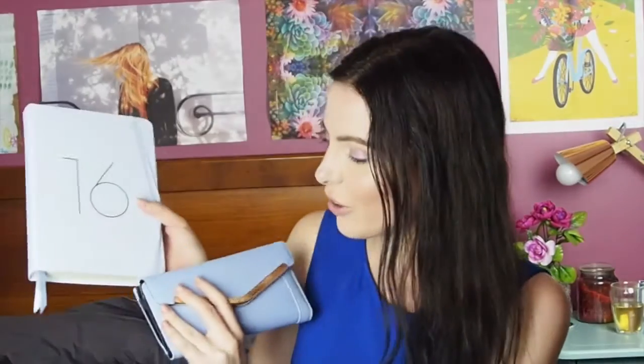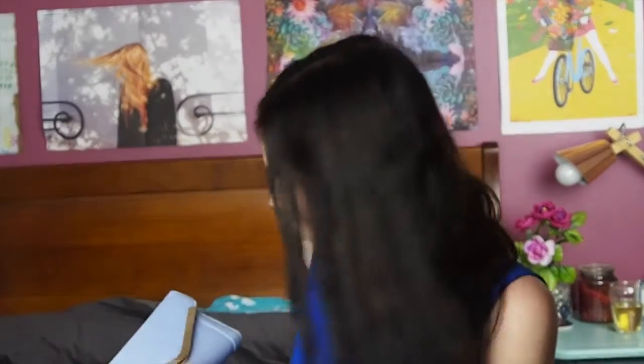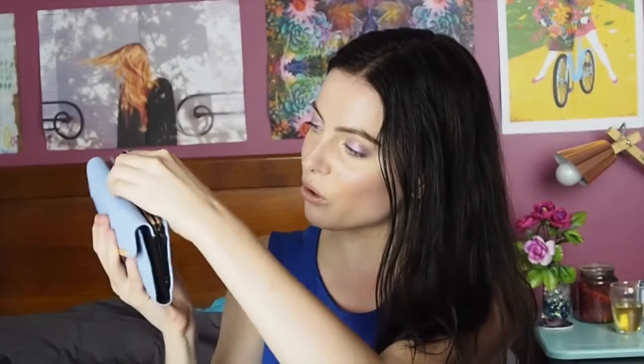Another thing I keep in my uni bag is my glasses and their case — I usually wear them but sometimes I just don't feel like it. Next is a wallet from the shop Colette, which I got for Christmas. You lift it up and all my cards are in there, and at the back is where I put coins and notes. I also have a tampon in here — a Tom's Organic one.